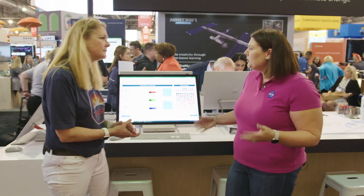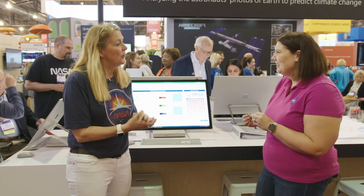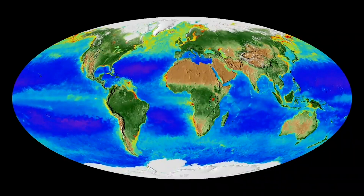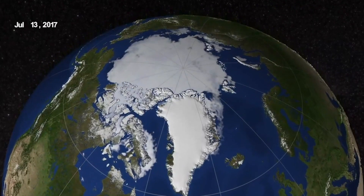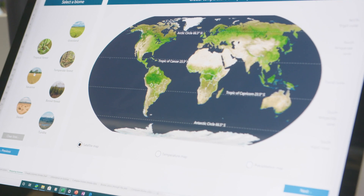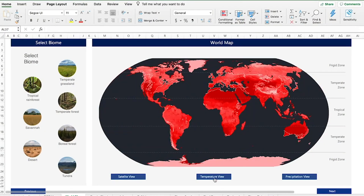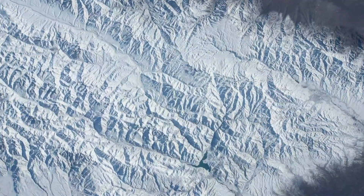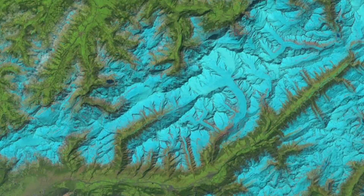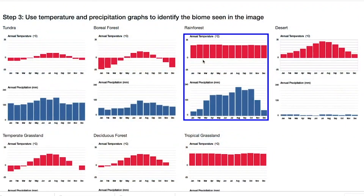The first thing students have to do is understand how computers see color, which is through a hexadecimal system — a base-16 system where a mixture of letters and numbers tells the computer what color to display. They then need to understand biomes, spending time learning where those biomes are and how temperature and precipitation impact them. Through a series of exercises they build charts on precipitation and map them to each biome, looking at how colors change across seasons. The hope is that students can see how computers are being used to do climate change prediction.